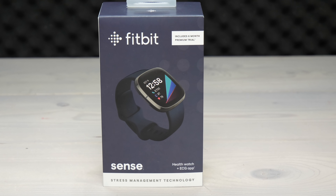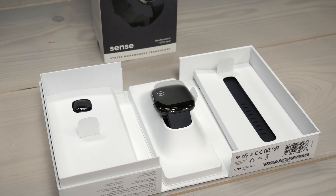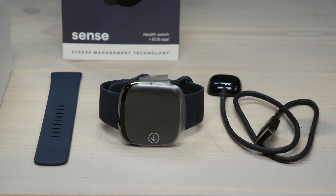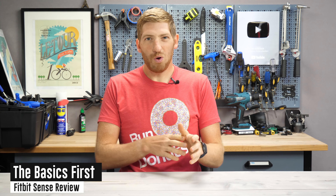First, I should mention the price — it's US$329, which is by far the most expensive Fitbit to date. That includes the default watch band I'm wearing right now, but as in the past, you can buy other accessory watch bands as well. The Fitbit Sense is essentially like the next version of the Ionic or the Versa watch, so it's got all the same normal features you'd expect from a Fitbit.